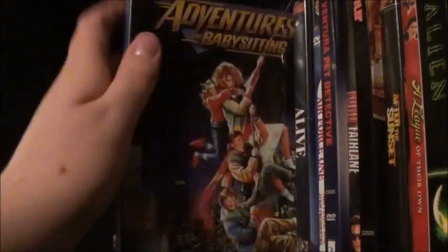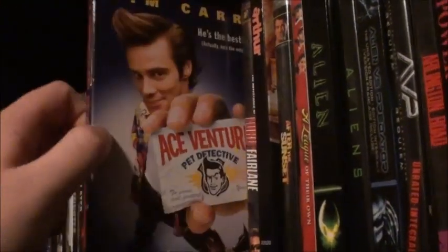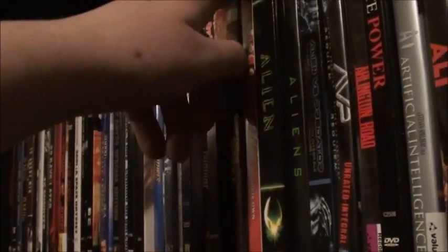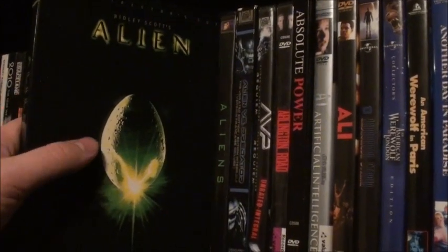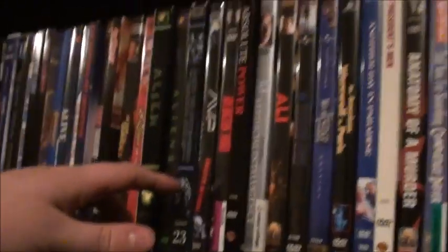Then we have About a Boy, Above the Law, Action Jackson, Adventures in Babysitting — a really good movie. Alive, Air Force One, Ace Ventura: Pet Detective, The Adventures of Ford Fairlane, Arthur, After the Sunset, A League of Their Own. Then the first collector's edition release of the original Alien — which has both the theatrical and director's cut. Still need to get the ones for Aliens, Alien 3, and Alien Resurrection.